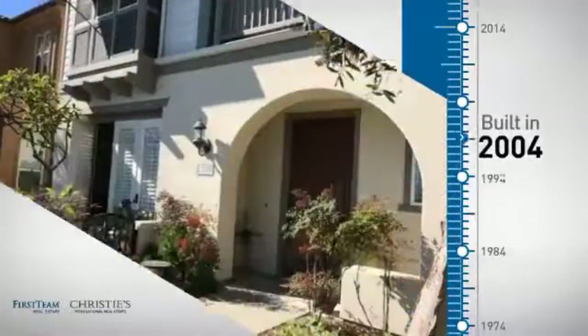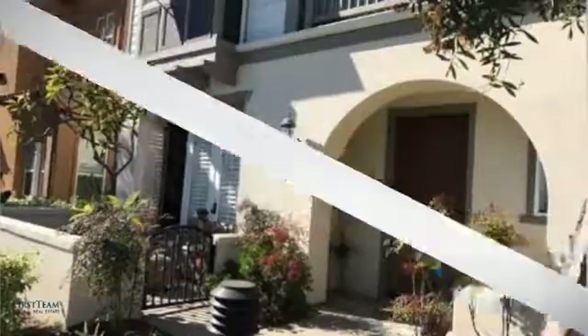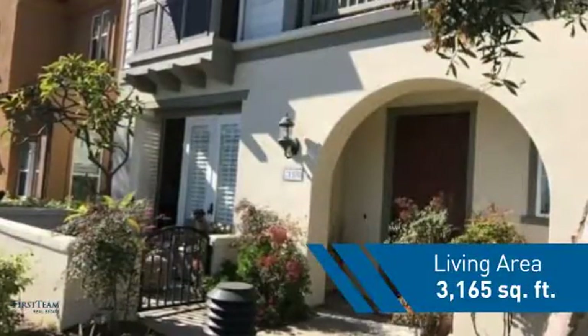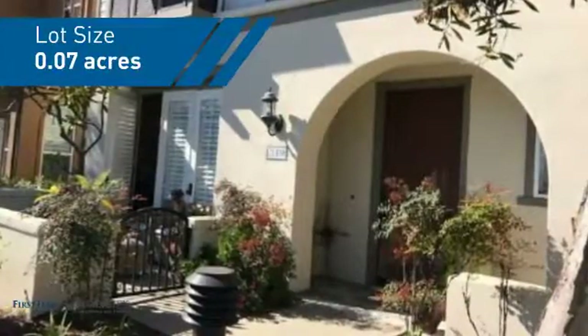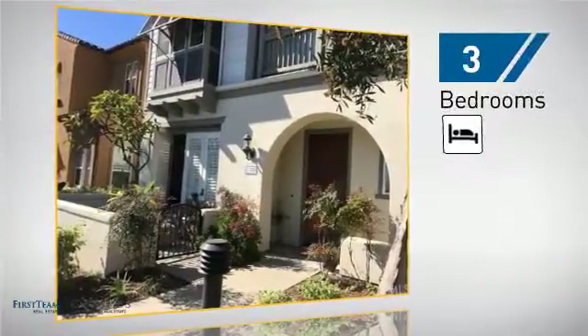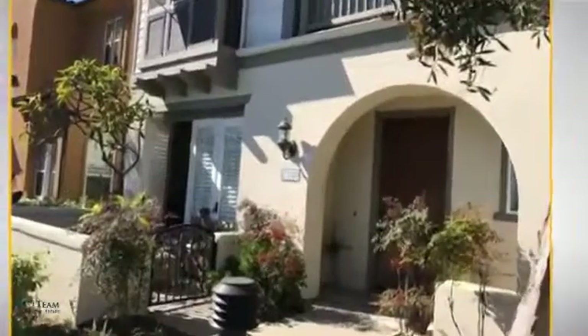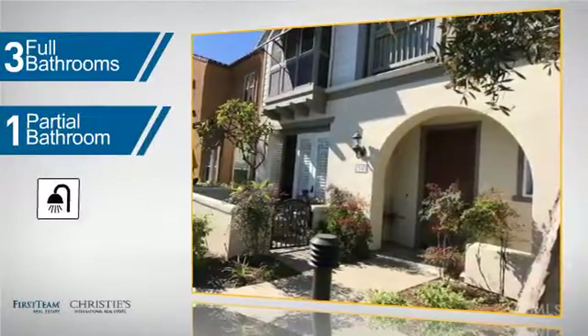This property was built in 2004 and features over 3,100 square feet of space, giving you a spacious layout to play host or kick back and relax after a long day. Inside, you'll find three bedrooms, so everyone has a private space to come home to, as well as three full bathrooms and one partial bathroom.